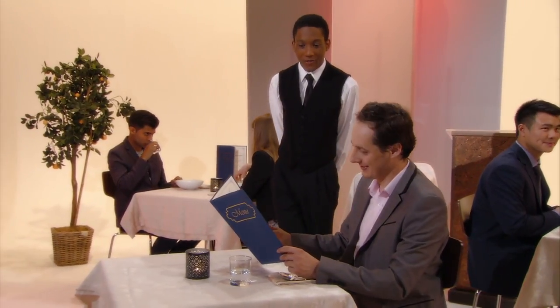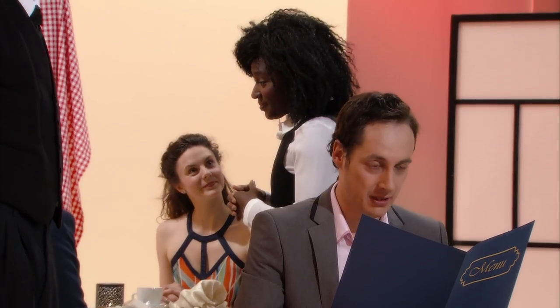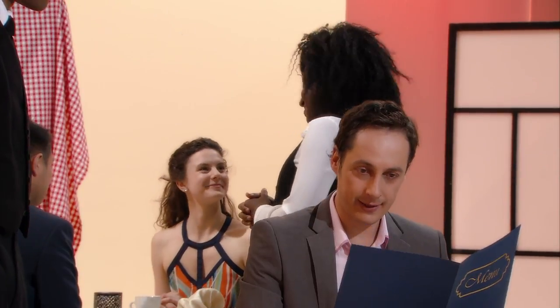Good afternoon, monsieur. Hello. Have you discovered something you'd care to try? I mean, it all looks great, but I like the look of this.